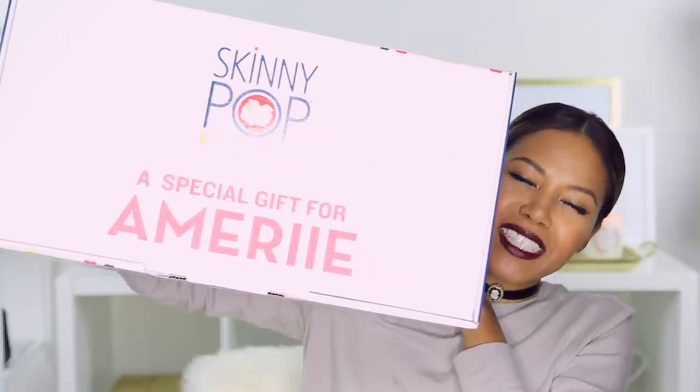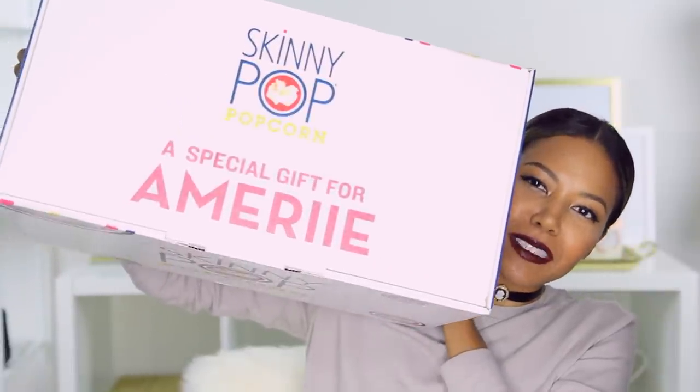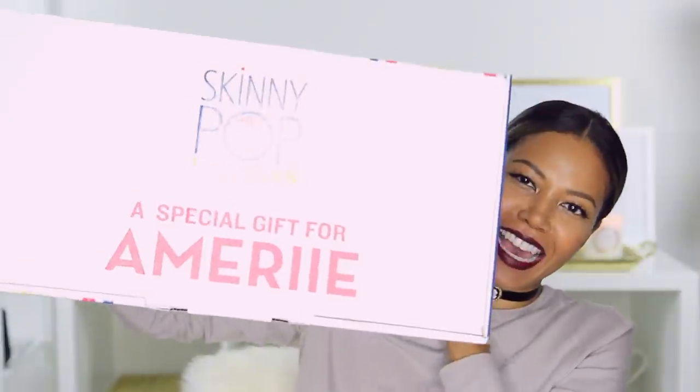I feel like we spent a lot of time on the popcorn, but I have to thank Skinny Pop because they sent me a big box full of popcorn, which was really awesome of them. They put a special gift for Amory note on it. I know my mom is going to be like, 'You do not need that big box of popcorn.' But I do, mommy, I do.